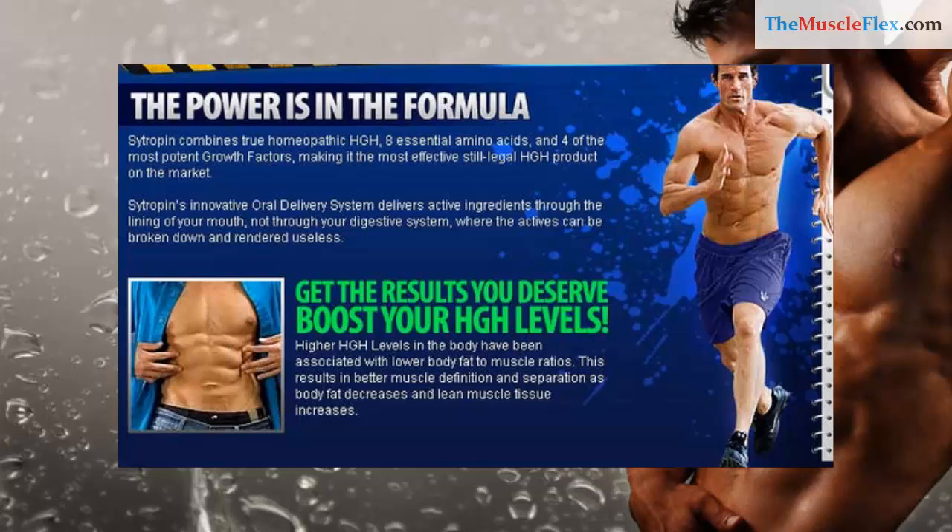Citropin's innovative oral delivery system delivers active ingredients through the lining of your mouth, not through your digestive system, where the actives can be broken down and rendered useless.